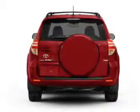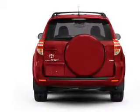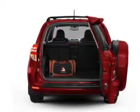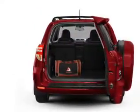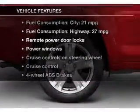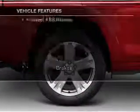With an efficient four cylinder engine, the powertrain includes four wheel drive, driven by an automatic transmission. The anti-lock braking system will help deliver you safely to your destination. And with these notable features, you won't want to miss out on the opportunity to own this amazing ride.